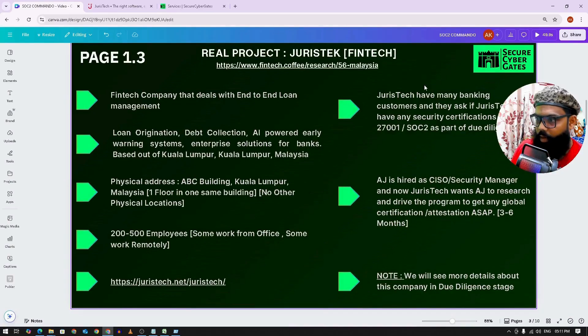The customers are from the banking sector, and they are quite strict. They will do a due diligence — show us what kind of security controls you have for your products. So before getting any project, JurisTech's clients ask if they have ISO 27001 or similar certification as part of due diligence. They also audit policies related to cybersecurity, check if VAPT is being done on a regular basis, and assess how secure the product and process are.